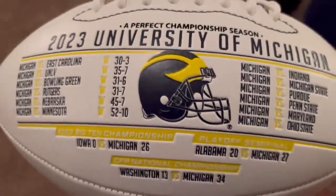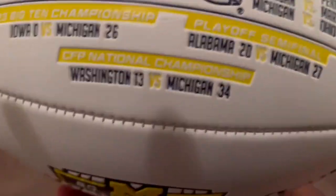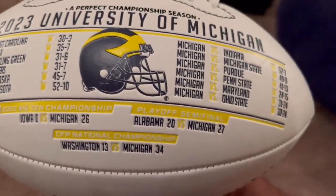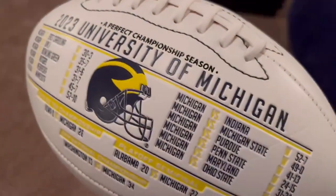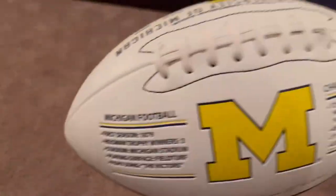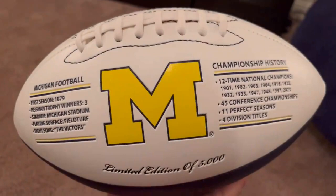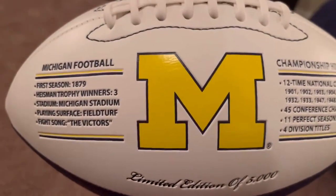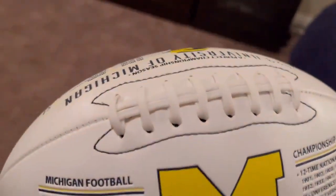It's a nice size football. We have all the results — the stitching is fantastic on this thing. Also the Big Ten Championship game, semifinal, the title game, perfect season. And on this side we've got Championship History, some information about Michigan, and the big old Block M.